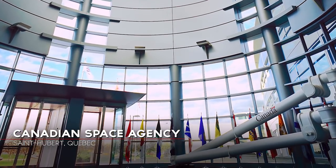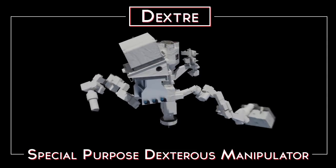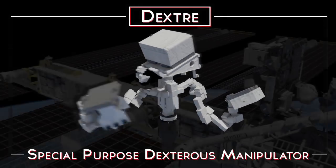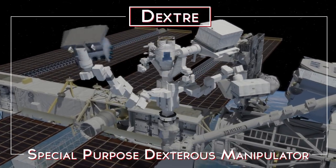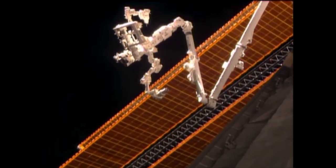With the maintenance challenges we were going to have with the International Space Station, Canada found itself in a position to provide a solution to that problem — and Dextre was going to be that solution. Dextre is a two-armed robotic manipulator system capable of performing fine motion tasks to replace what an astronaut would need to do on the exterior part of the space station.